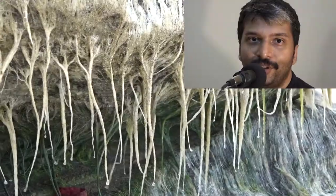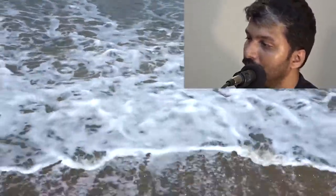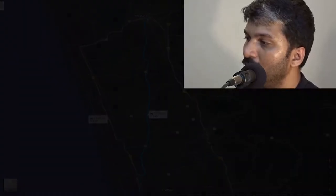Hi friends, following is a short review of our trip to Cherai Beach — the road which we took, place where we stayed, place where we went to have food — all that will be covered as part of this review. So without much ado, let's start with the route which we took.